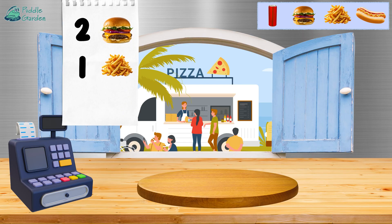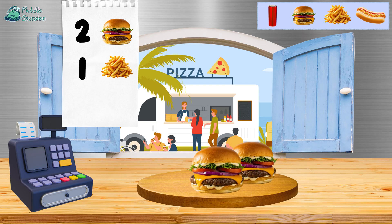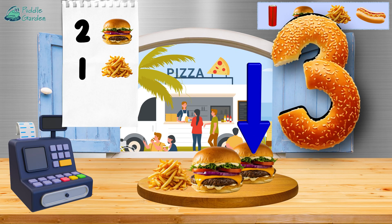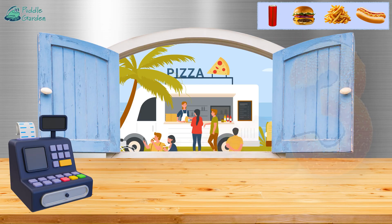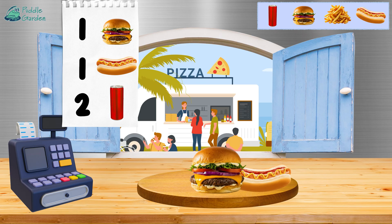Let's count some orders today. We've got two hamburgers — one, two. Next up is one french fry — one. There we go! Let's count all together: we've got one, two, and three. We've got three food items. Nice job!